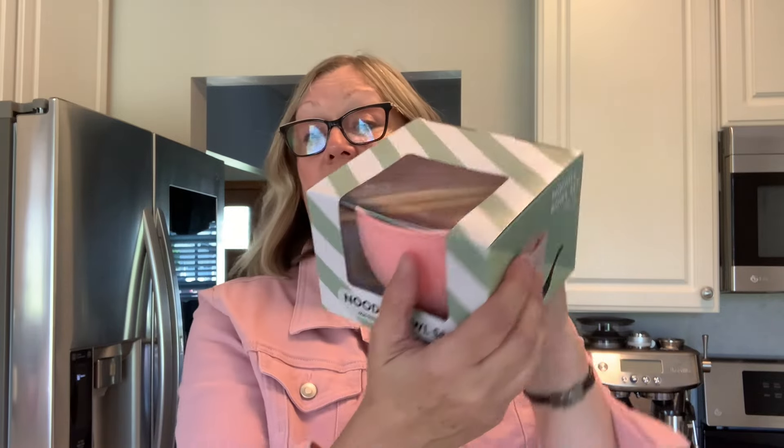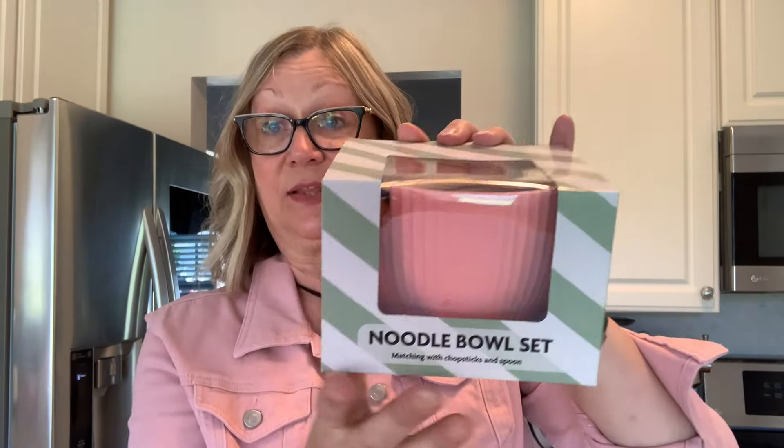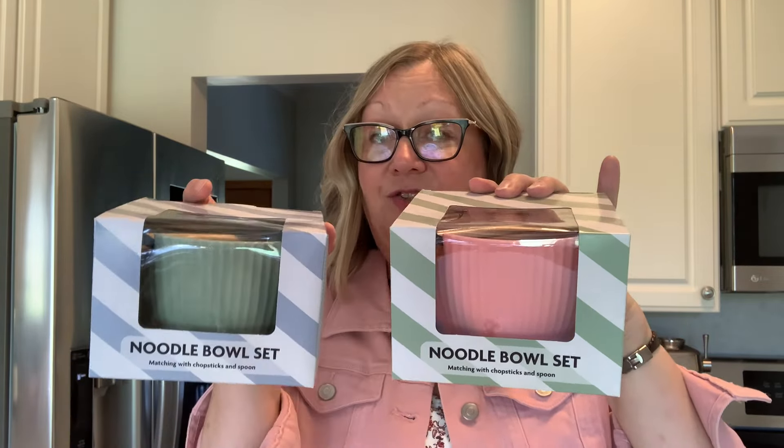Also up at the front of the store I found these noodle bowls. Here is the box and here is what they look like — they come with the bowl, chopsticks, and a little spoon. These were $1.25. I bought two: a pink one for my daughter and a green one for my son. They love ramen, so they're each going to get one. I might save these until Christmas because I think they are a nice find, and I might pick up more when I go back.